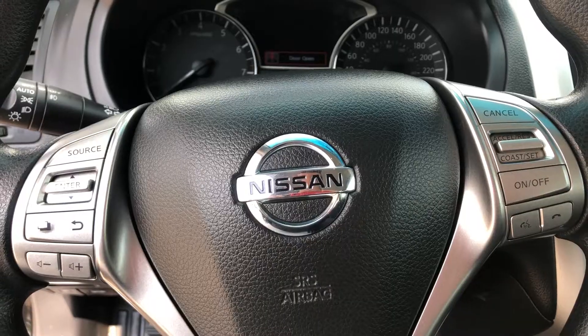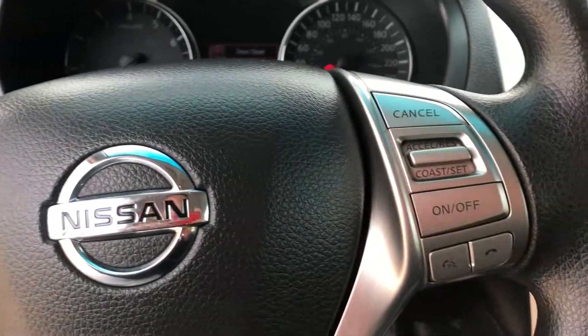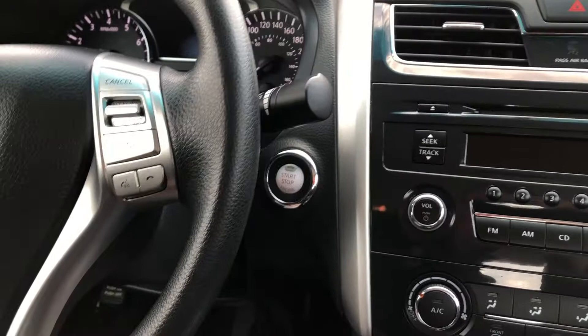It also has cruise control and a push button start.